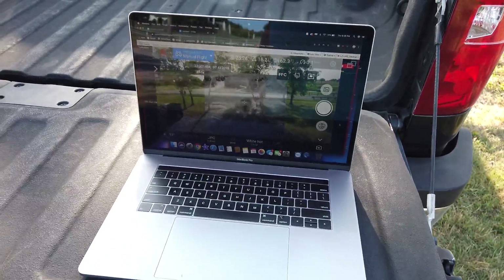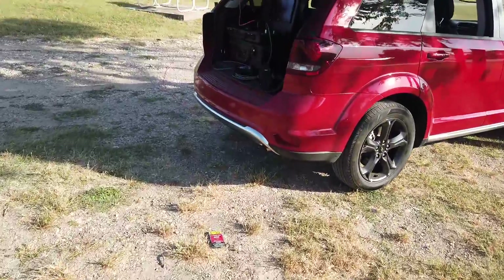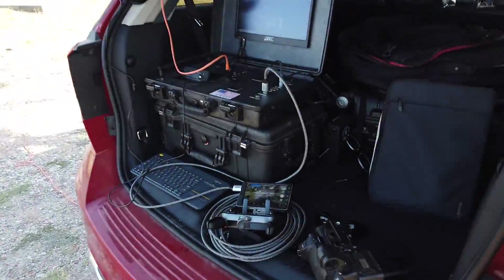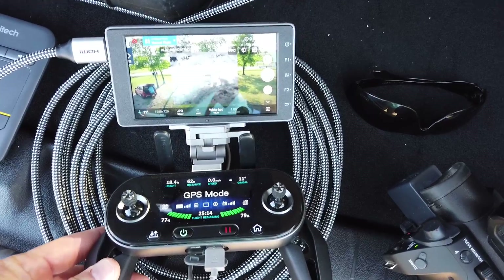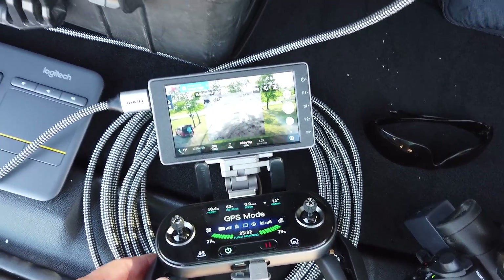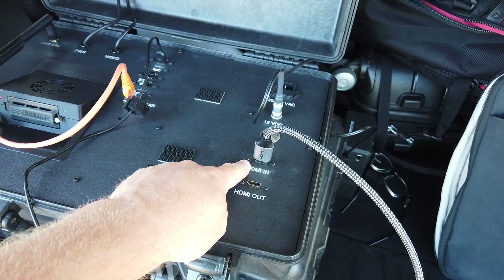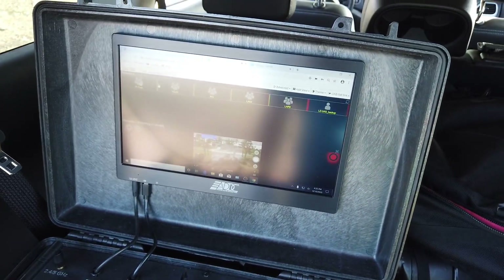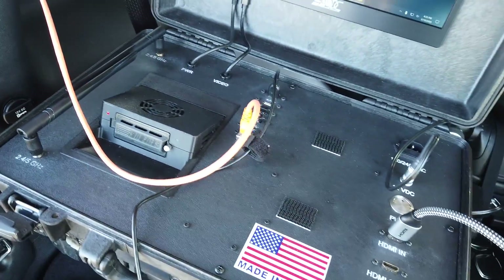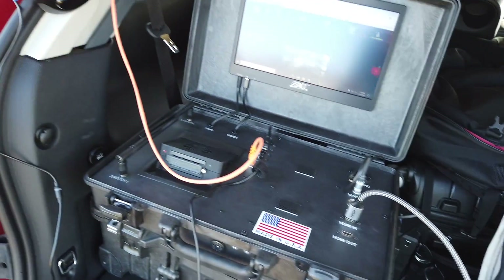I'm going to bring you over here to show you the iGAN and how it's set up. Here you see the Evo 2 Dual set up with the Crystal Sky going into the iGAN box, going out through the wire to the satellite, and then over to the laptop. I told you I would show it to you on the satellite — there it is.